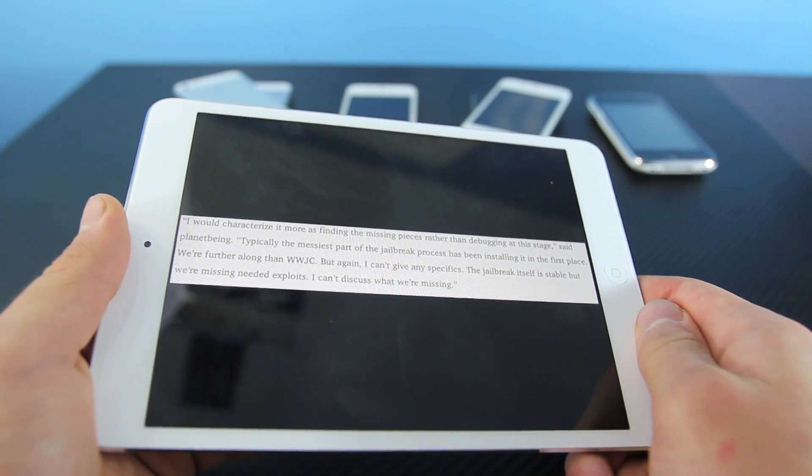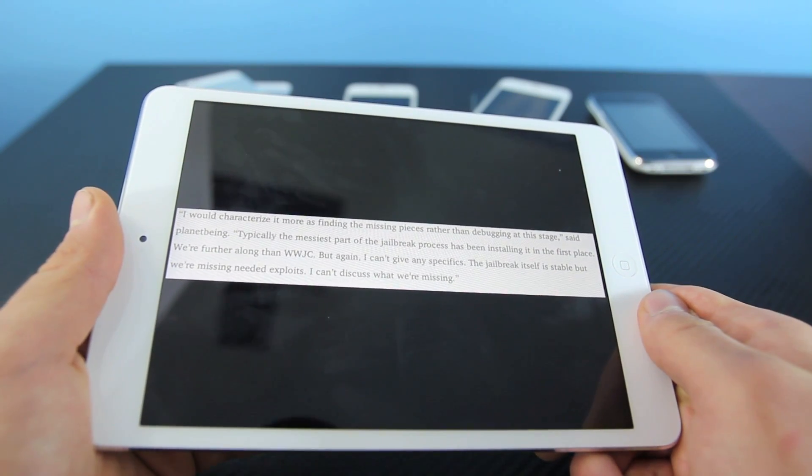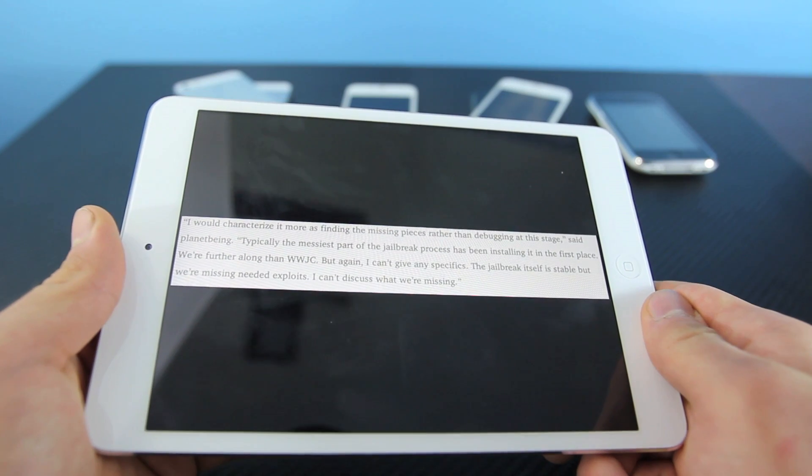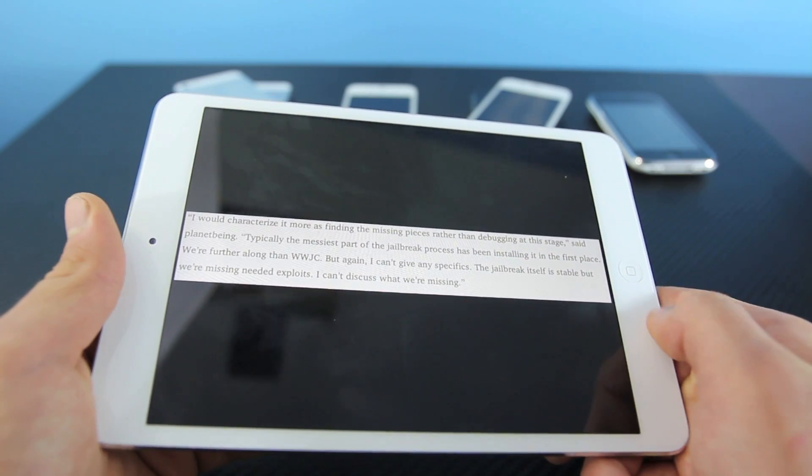Now it's all just finding pieces and fitting it into the jailbreak. No word on whether or not that will be finished before Christmas. Hopefully it will be — that'd be an amazing present. But for now, the hardest part is over, and that is on the iPhone 5.